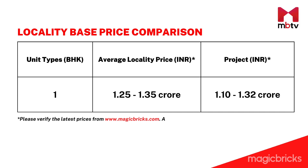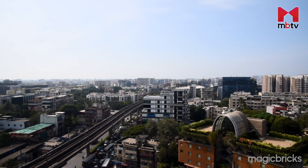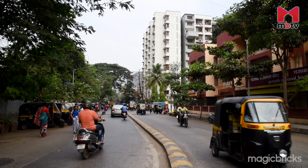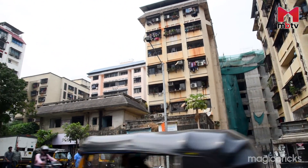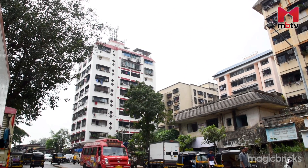According to MagicBricks, the price range of 1 BHKs in and around Andheri East is around Rs 1.25 to 1.35 crore. Looking at Inspire Residency's prices, it can be classified in the mid-range category. This is likely to fit the budget of homebuyers who wish to stay in the western suburbs but can't afford homes in Andheri West, Bandra and Santa Cruz. This project is also likely to appeal to professionals employed in the commercial hubs of Goregaon East and Andheri East.